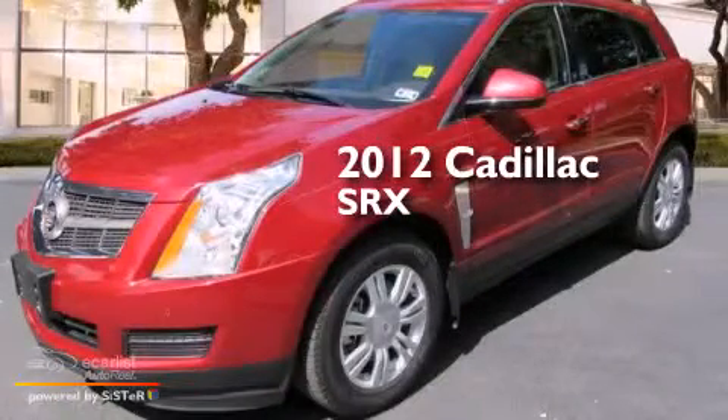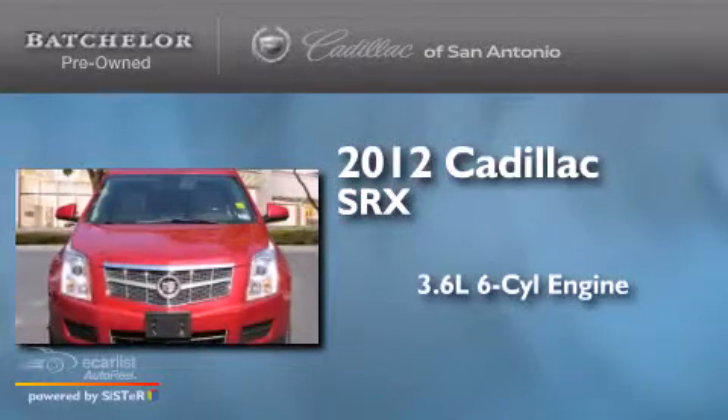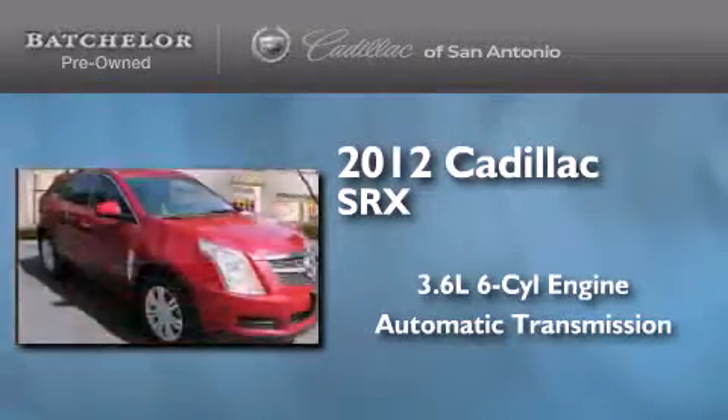This is a certified pre-owned 2012 Cadillac SRX. It has a 3.6 liter 6-cylinder engine and an automatic transmission.